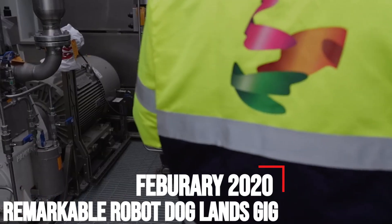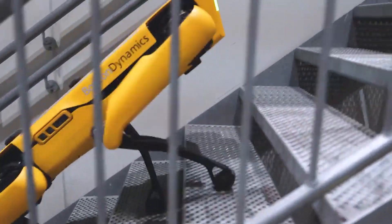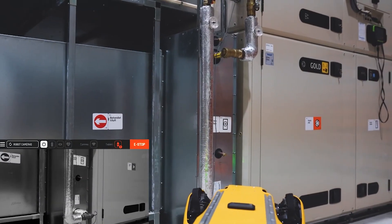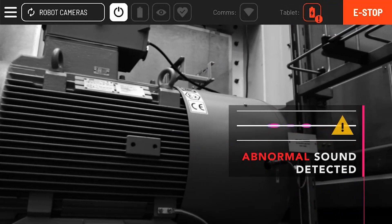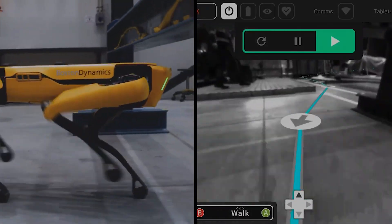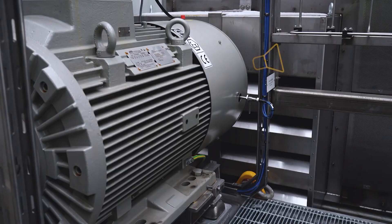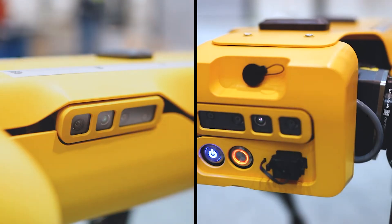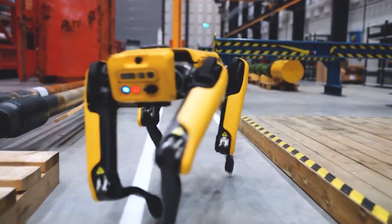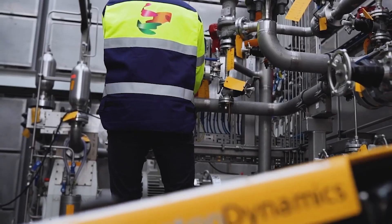February 2020 – Boston Dynamics' Remarkable Robot Dog Lands Gig. Boston Dynamics' Spot has landed its first gig, taking on a myriad of tasks on an oil and gas production vessel in Norway. In September of 2019, Boston Dynamics announced Spot's readiness for commercial deployment, with Norwegian oil producer Aker BP apparently the first to show an interest. Aker BP is keen to see how well Spot can carry out tasks that include running inspections, sniffing out gas leaks, gathering data, and generating reports. The trial will also gauge Spot's ability to perform tasks considered dangerous for humans, and its effectiveness at providing onshore operators with telepresence on offshore installations.